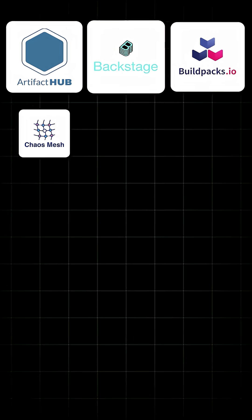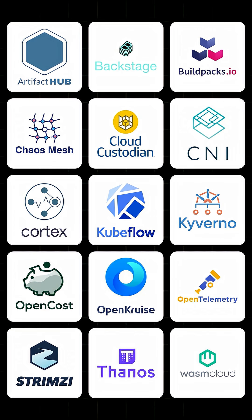Do you want to learn more about Volcano and the cloud-native ecosystem? Come explore the complete CNCF landscape at CodeCloud.com.